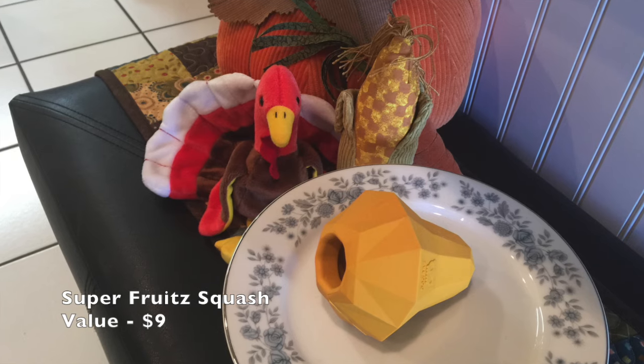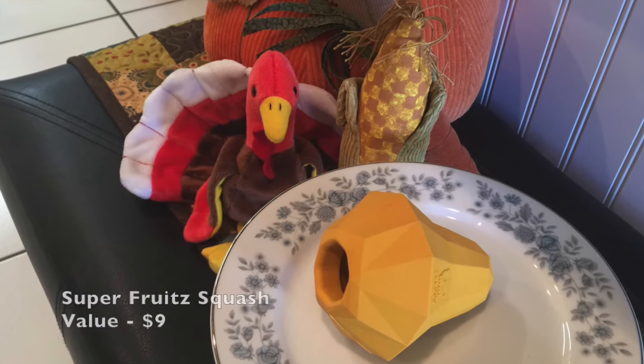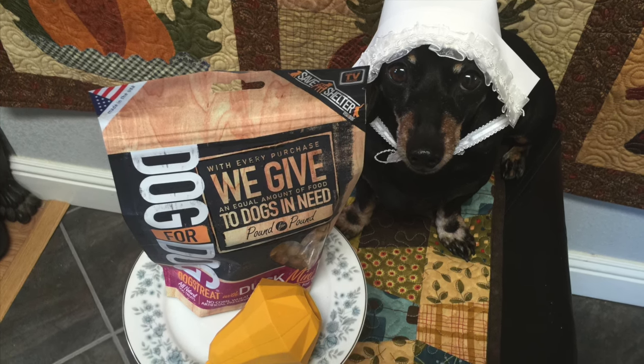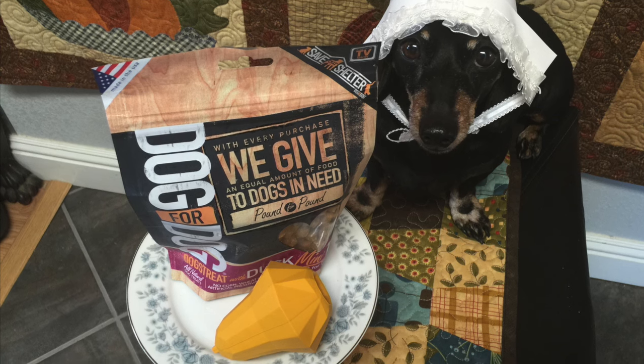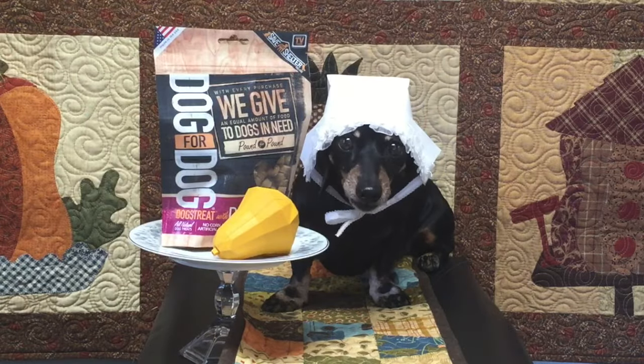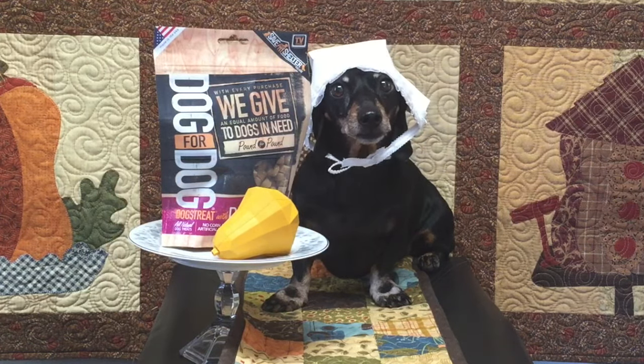Lastly we have a squash from Super Fruits. Have your mommy put a treat inside of the little squash. It's a great way to keep me entertained while my mommy is out doing whatever it is she does when she doesn't take me with her.